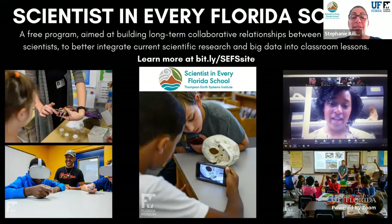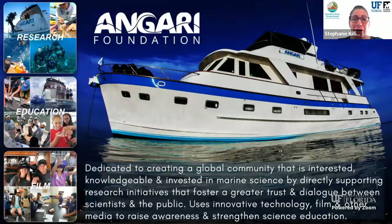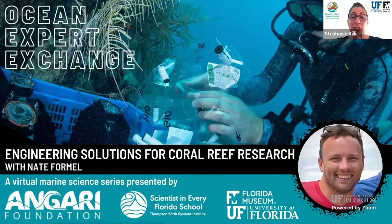The Scientists in Every Florida School program is a free program housed within the Thompson Earth Systems Institute at the University of Florida. The mission of CEFS is to engage Florida K-12 students and teachers in cutting-edge research by providing science role models and hopefully inspire future stewards of our planet. Our partner, Anjari Foundation, is a nonprofit headquartered in West Palm Beach, Florida. The foundation supports and promotes marine science research and education, and many of the foundation's primary initiatives involve the 65-foot research vessel, RV Anjari. You can submit your questions in the chat box, and we'll provide a survey at the end for some cool swag.